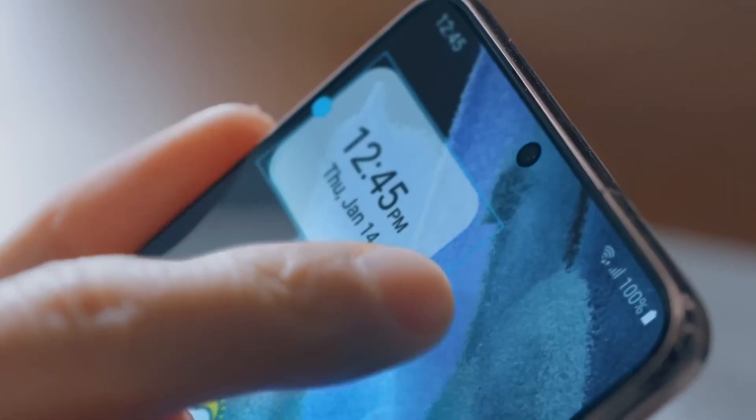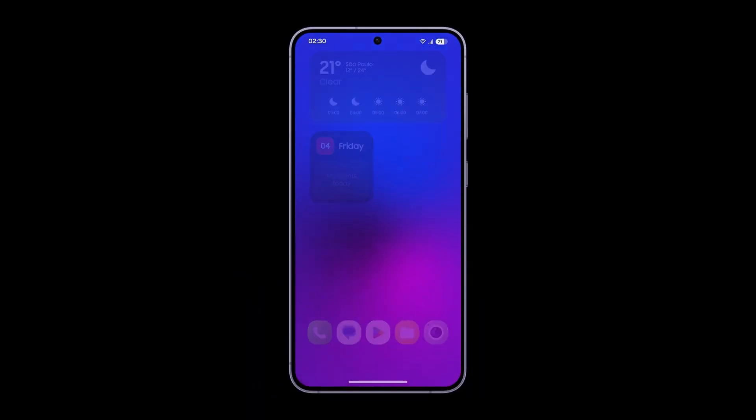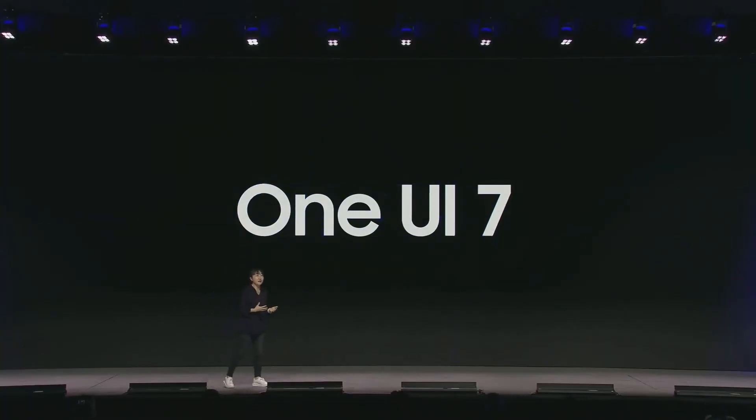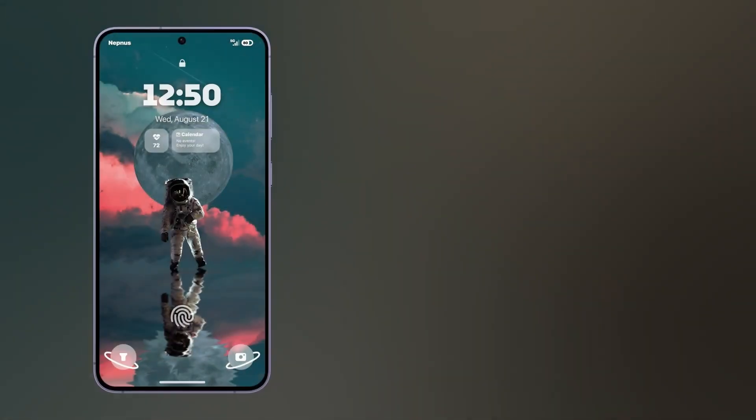Samsung is making significant progress with the One UI 7 beta development, with the Galaxy S24 series set to be the first to experience it. Meanwhile, reports suggest Samsung is also accelerating efforts to bring the update to the Galaxy S23 series.